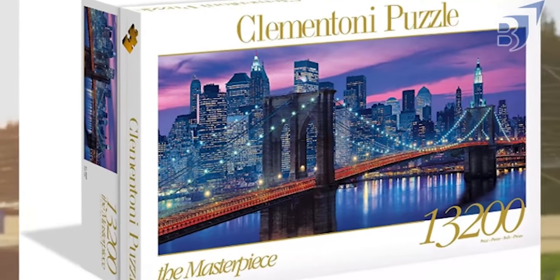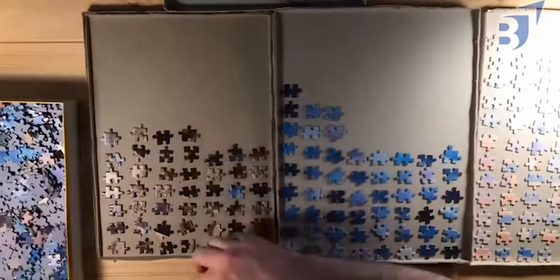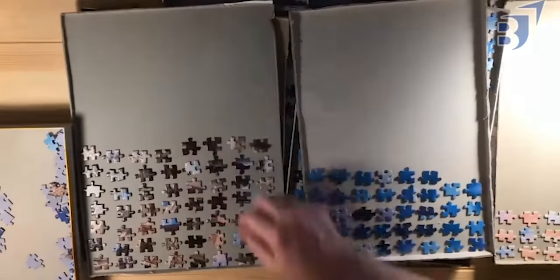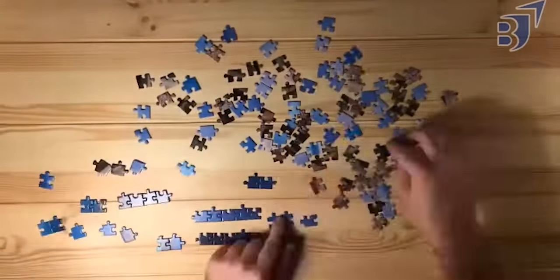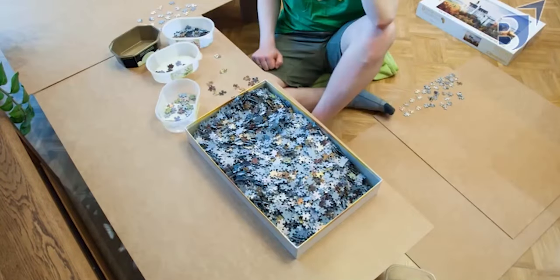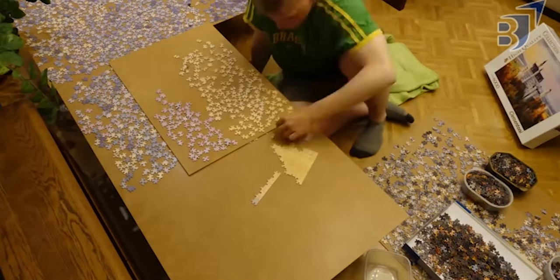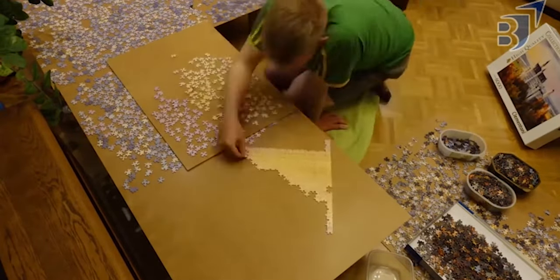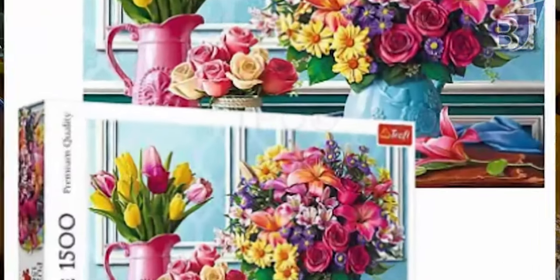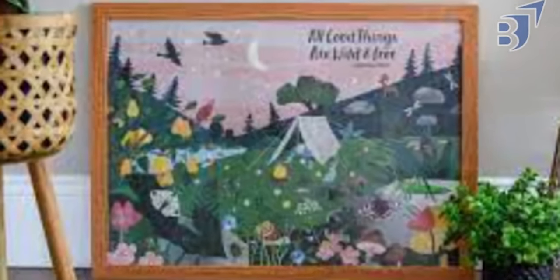First, we have Clementoni. Clementoni is the first brand on the list of the best quality jigsaw puzzle brands. It is a high-quality Italian puzzle brand with sturdy packaging and parts that are thick and have a linen feel. Their image selection and piece cuts are excellent. They specialize in fine art, nature, and photographic puzzles, with some fantastic collage images. Some puzzles you might want to try are the Old Cottage Garden, Bowl of Flowers, and Santorini. The finished product can serve as wall decor or a gift for a friend.